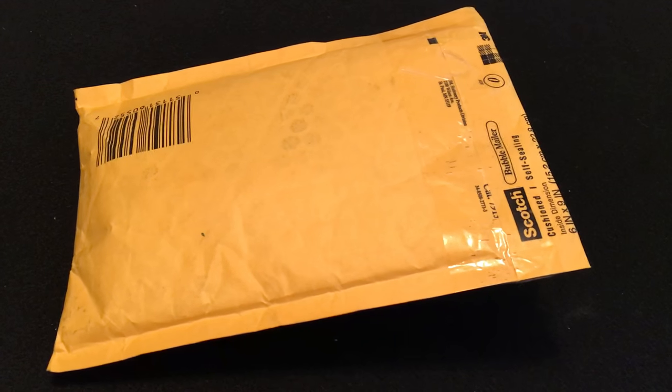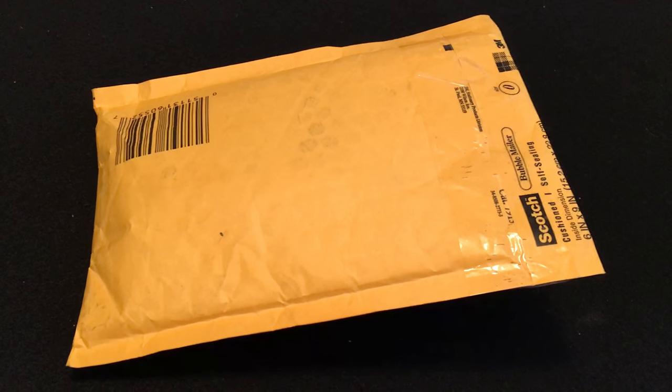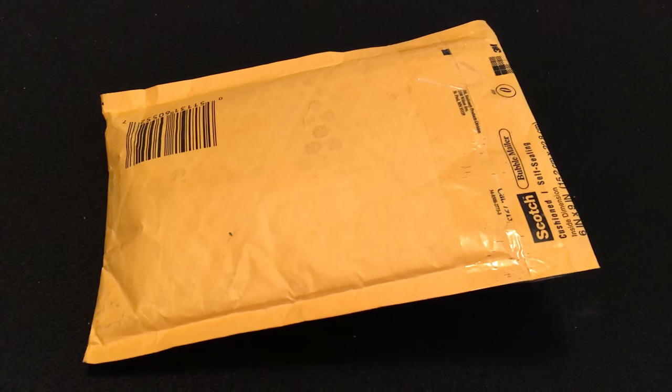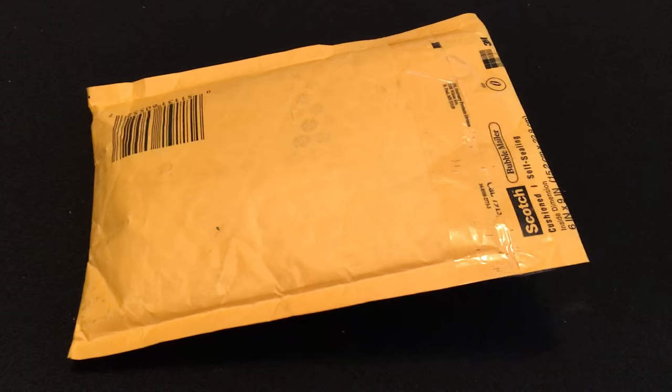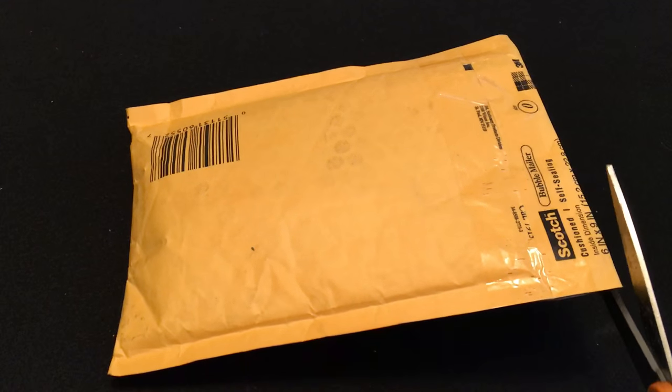Hello, YouTube. Just coming at you with another quick video. To my surprise, today I received a package from AU Rebel and haven't opened it yet. Thought I'd try to open it on camera, but I'm going to do this one-handed.